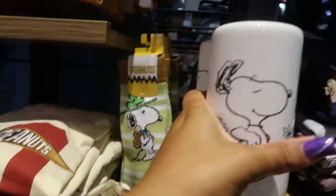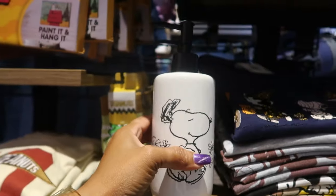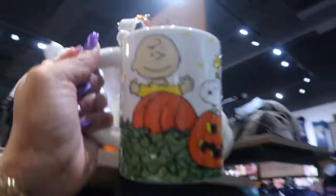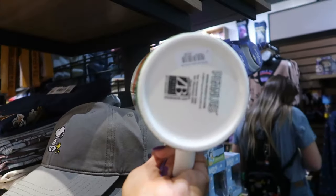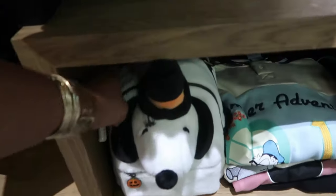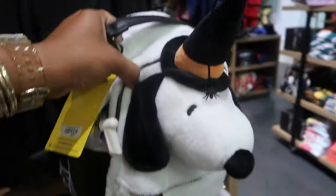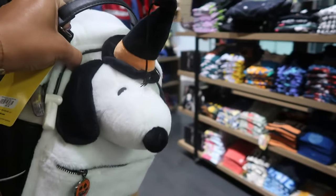These socks right here. You have some soap dispensers — $16.90. And this cup is $16.90. And this Snoopy bag right here — he has a little spider hanging from his hat. And this is $85.